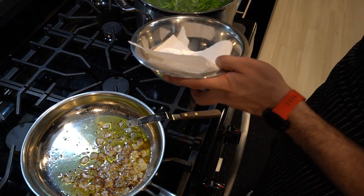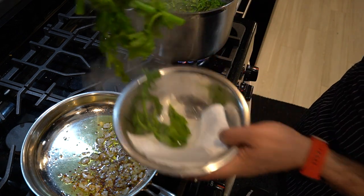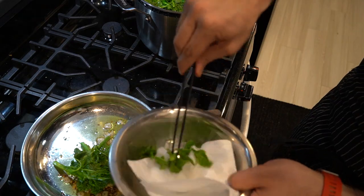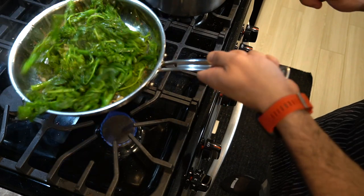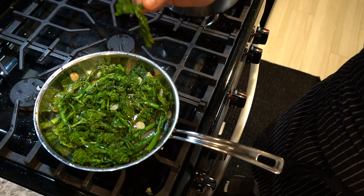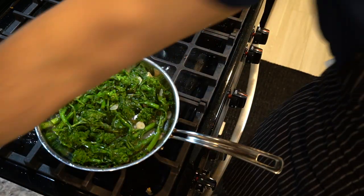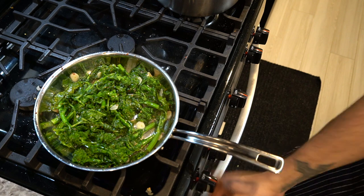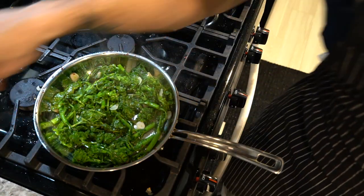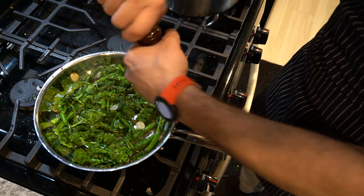I'm going to take the broccoli rabe straight out of the pot, give it a quick dab on a paper towel, and in it goes. Then we want to bring all this up and give it a good mix. This shouldn't take too long — just a few minutes. Just a tiny bit of salt. I'm going to turn it off now. Some more pepper.